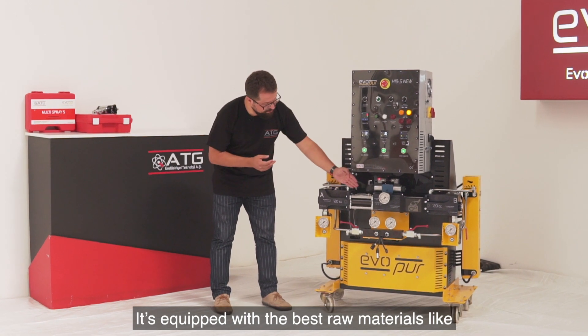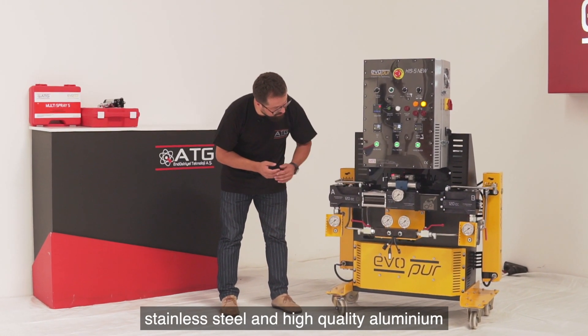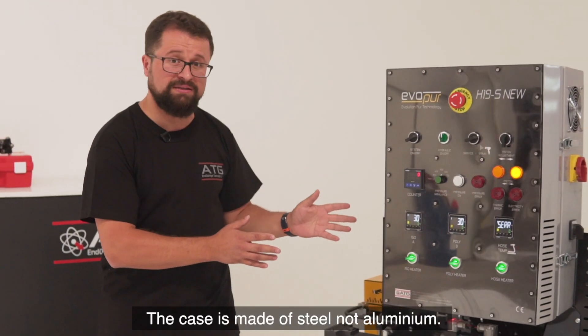It is equipped with the best raw materials like stainless steel, high quality aluminium, and quality electronic materials inside this box. The case itself is made of steel, not aluminium.